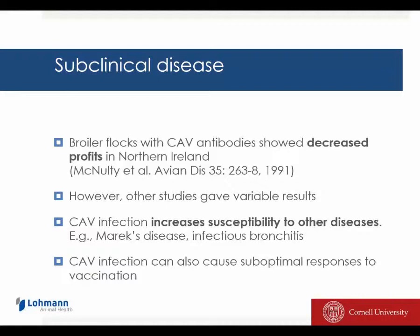Moreover, infection with chicken anemia virus can also cause suboptimal responses to the different vaccinations that you give to the chickens. So it may then lead to suboptimal protection and hence disease against pathogens that otherwise would be well controlled by vaccination.